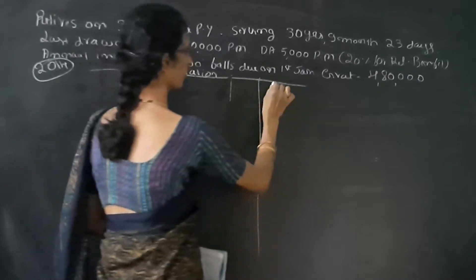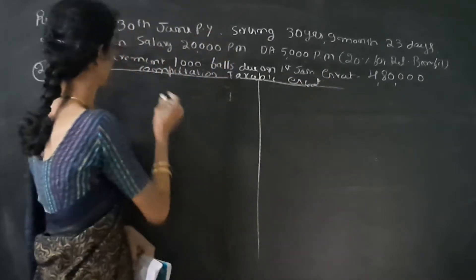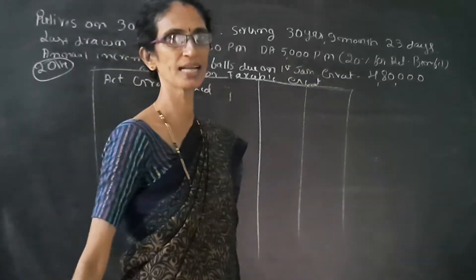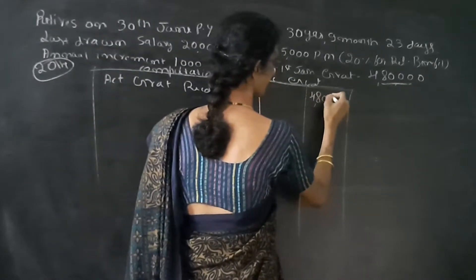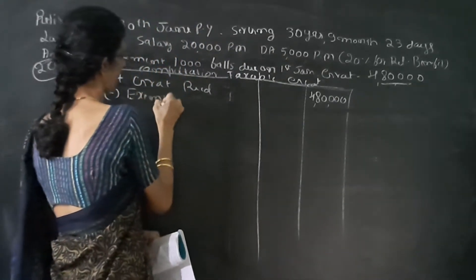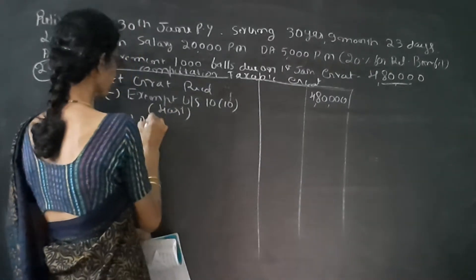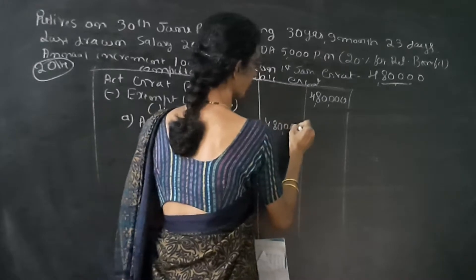Computation of taxable gratuity. The rule is to provide two columns. First we have to write actual gratuity received — it is given as Rs. 4,80,000. Less exempt under Section 10(10). Under that, list the following: Number A — actual gratuity received is Rs. 4,80,000.